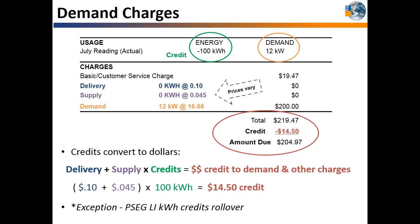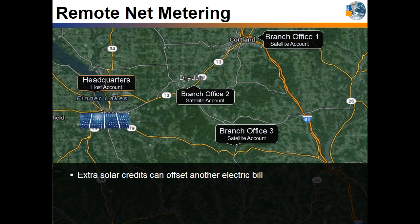A different type of net metering is remote net metering, which allows net metering credits produced by one solar system to be allocated to multiple utility accounts, even if the solar system is at another location. So instead of rolling over credits from your net metering bill, you can offset your other electric bills in that same billing cycle. In this example, a commercial business's headquarters office in Ithaca installed a large solar system that can produce more energy than that building needs — this is considered the host account because the solar system is electrically connected to it.